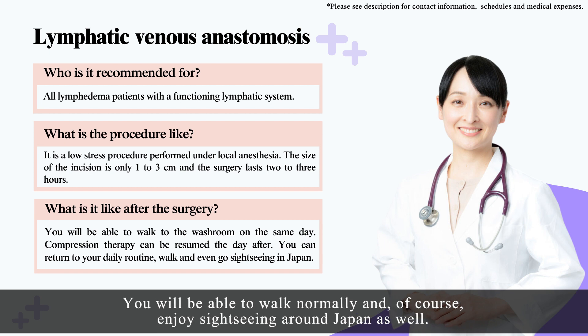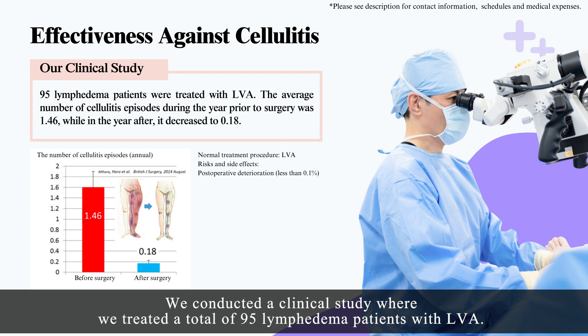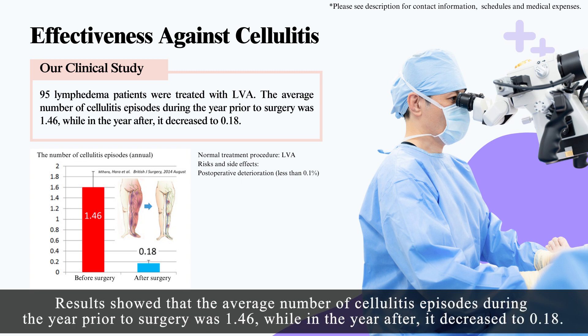You will be able to walk normally and, of course, enjoy sightseeing around Japan as well. At the Mukumi Clinic, we strongly recommend LVA as a preventive measure for lymphedema patients suffering from cellulitis. We conducted a clinical study where we treated a total of 95 lymphedema patients with LVA. Results showed that the average number of cellulitis episodes during the year prior to surgery was 1.46, while in the year after, it decreased to 0.18.